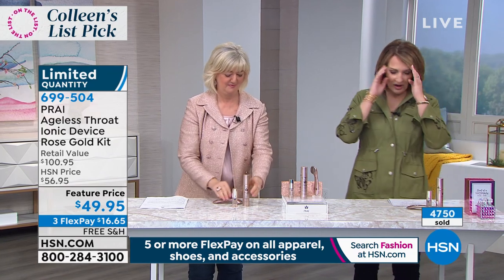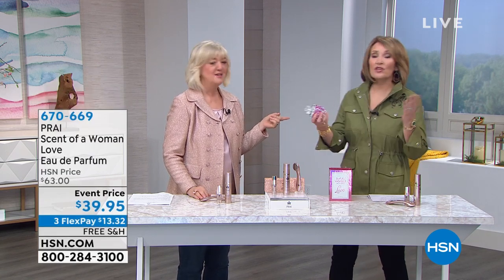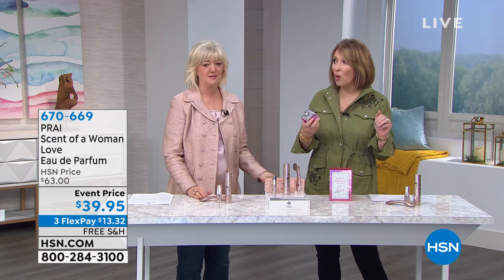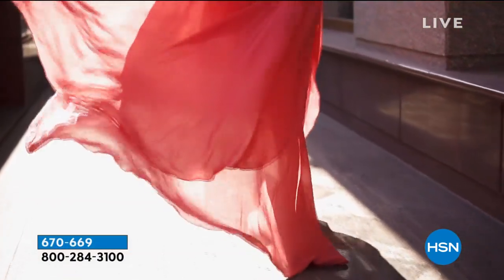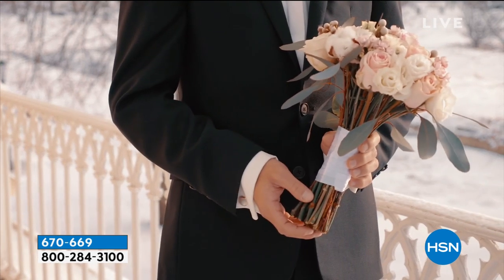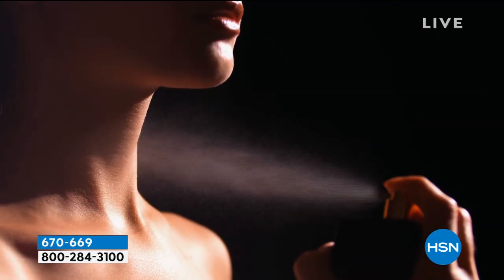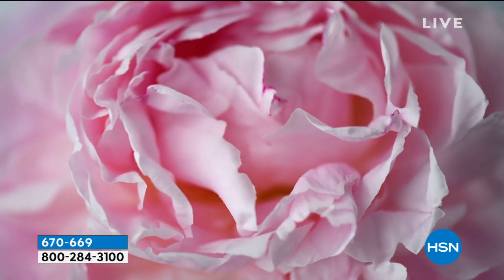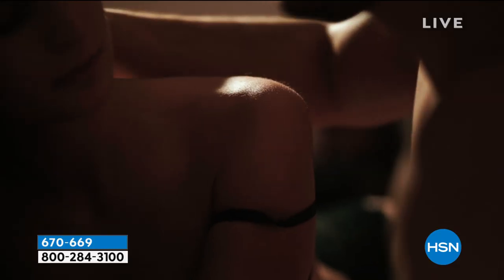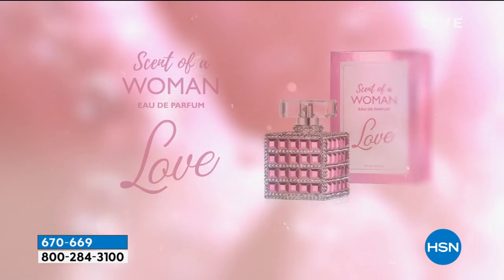Thank you so much, everybody. Before we let Kathy go — Kathy, when I met you backstage you smelled so good, you were wearing this fragrance. I've never sold this with you before! It smells amazing — how glamorous is it! It's like jewelry. Ladies, have you tried Scent of a Woman yet? I love it — I knew I'd like it but I love it. Tonight only while supplies last — this is eau de parfum, a large 3.4 ounce bottle.